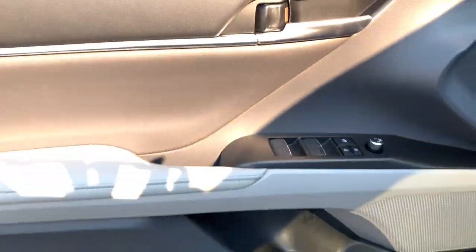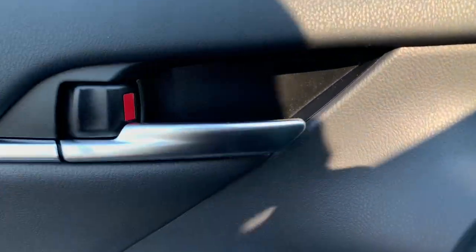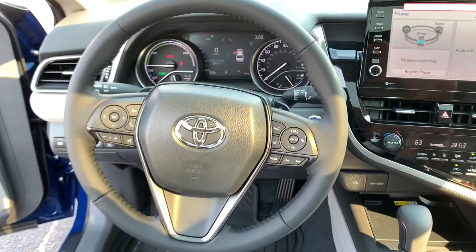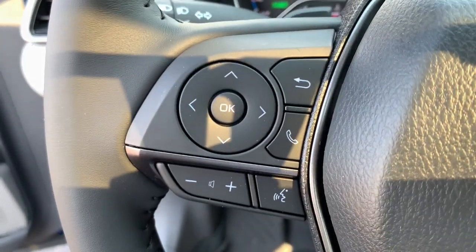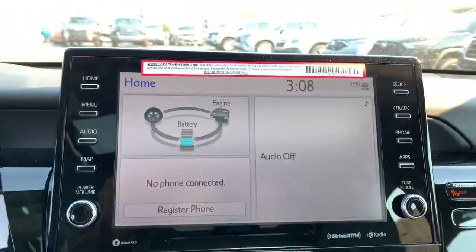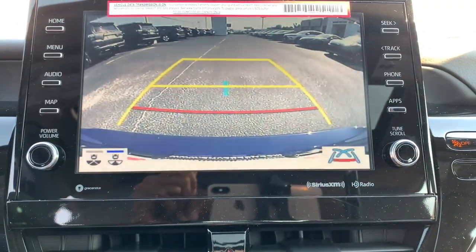These are just some of the great options this vehicle comes with: Apple CarPlay and/or Android Auto, keyless entry, backup camera, satellite radio, power passenger seat, heated mirrors, dual zone AC, power driver seat, and heated front seats.